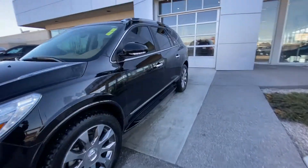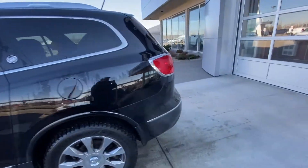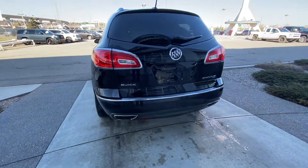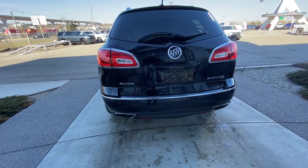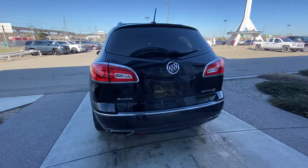Coming to the back, we have fog lights, rear tinted privacy windows, running boards, and running rails over top. Coming to the rear, we have our LED tail lamps, dual chrome exhaust tips, parking sensors, as well as our trailer tow package and power tailgate.